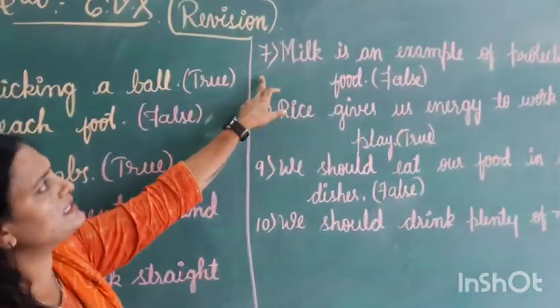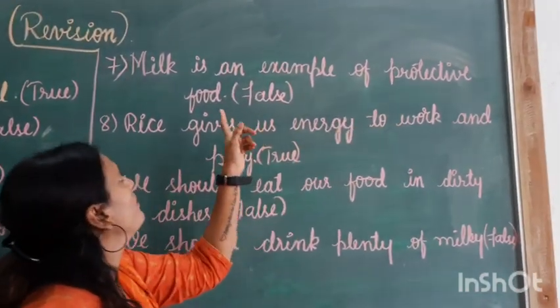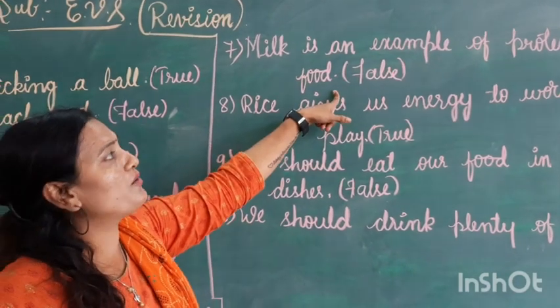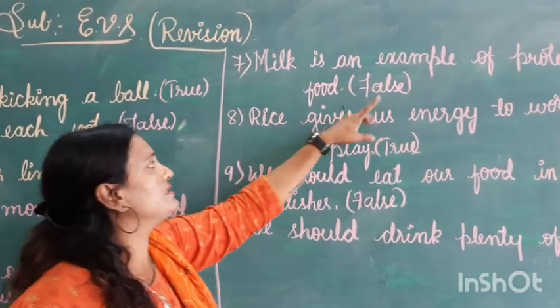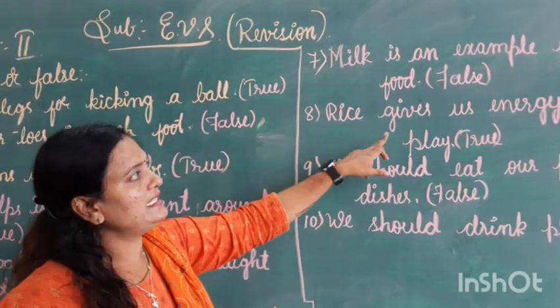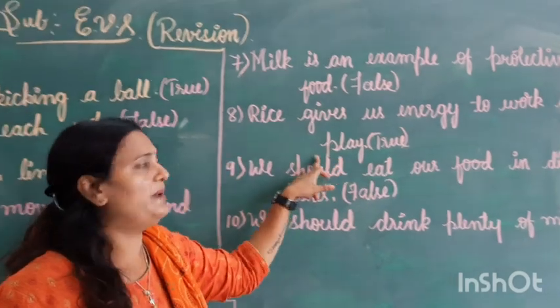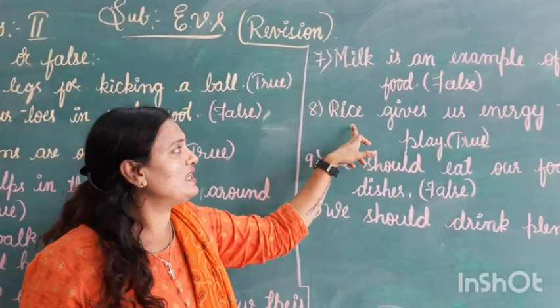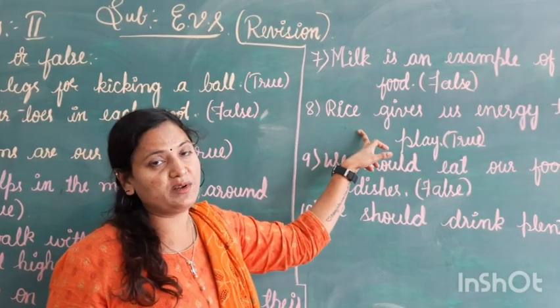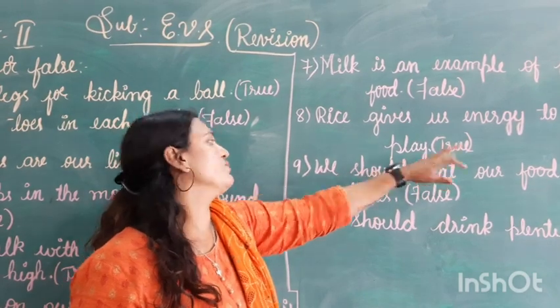Next, the second section. Milk is an example of protective food. Milk is not a protective food, children — it is an energy-giving food. So, this is false. Next: rice gives us energy to work and play. As soon as you have your meal, you get energy, so you can play and work. That is true.